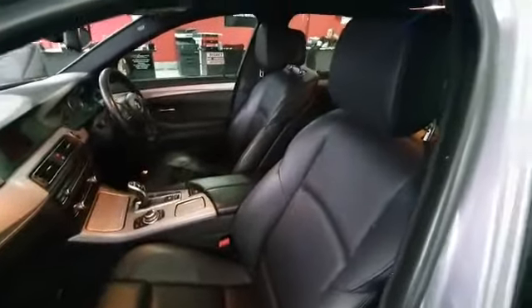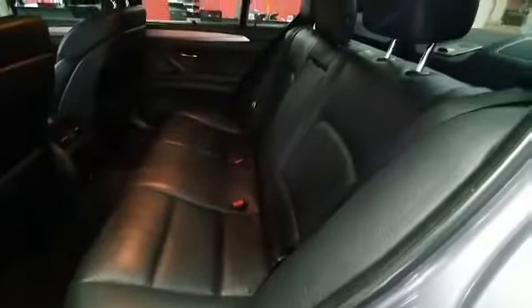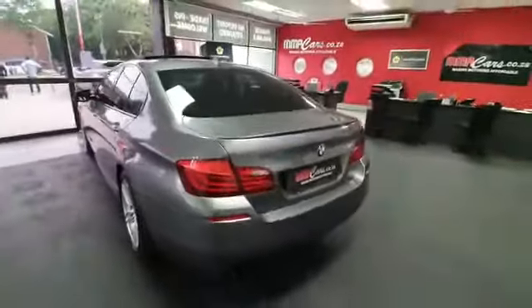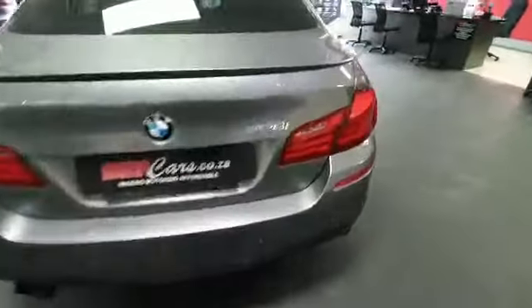The mileage is only 149,000. You can see those doors — how clean they are. The badges are absolutely clean, very well taken care of. There's the sunroof. Stunning looking colors on this 528i.